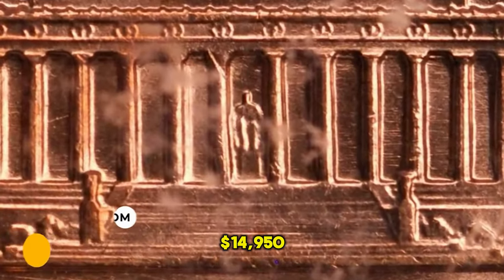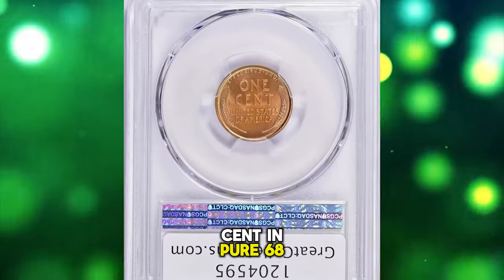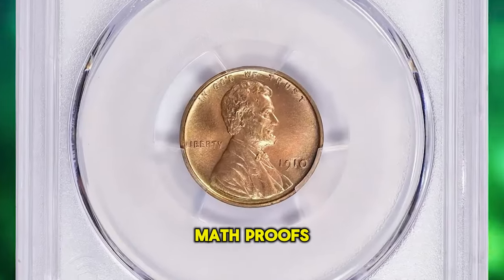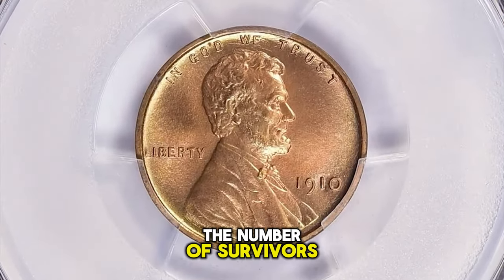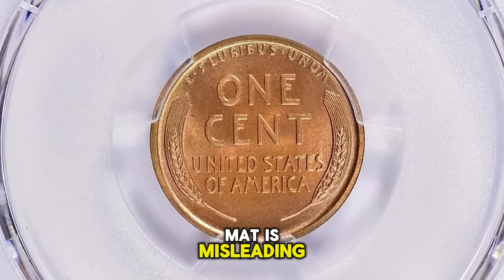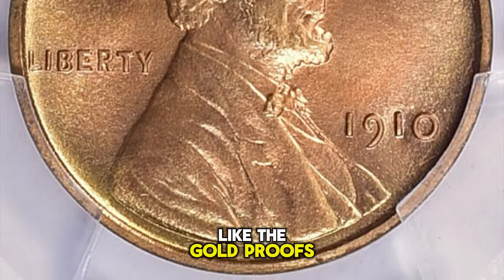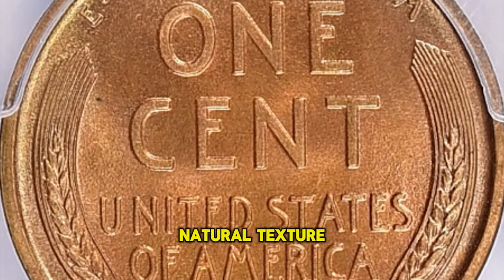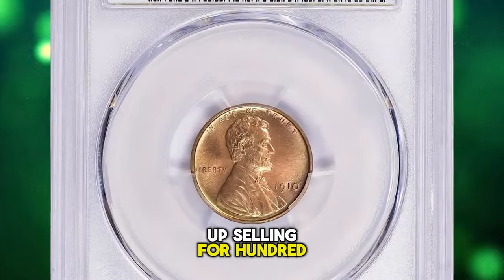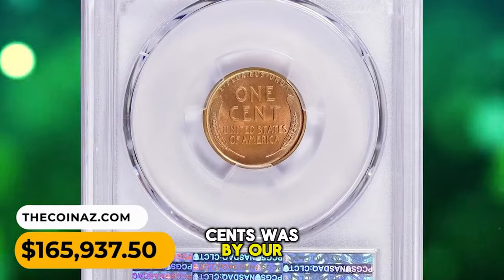The most valuable lot of this episode: a CAC-approved 1910 Lincoln cent matte proof in PR68 Red condition according to NGC. This is among the more available matte proofs of the Lincoln design, even so the number of survivors displaying original red color is quite small. The term matte is sometimes misleading as they are actually satin proofs — the coins were not sandblasted after striking like the gold proofs, but rather have a natural texture imparted by the dies. This superb gem ended up selling for $165,937.50 with buyer's fee.